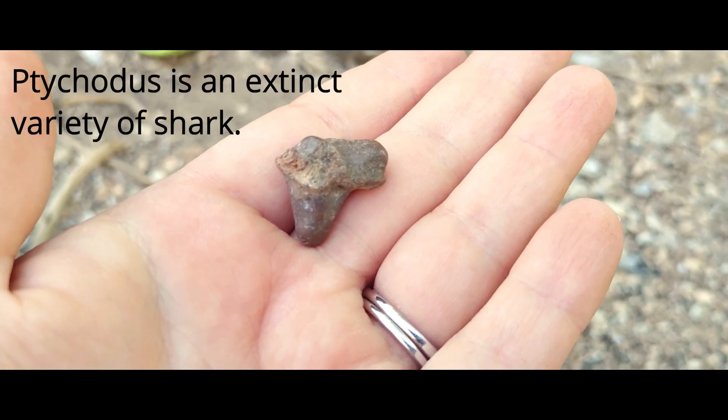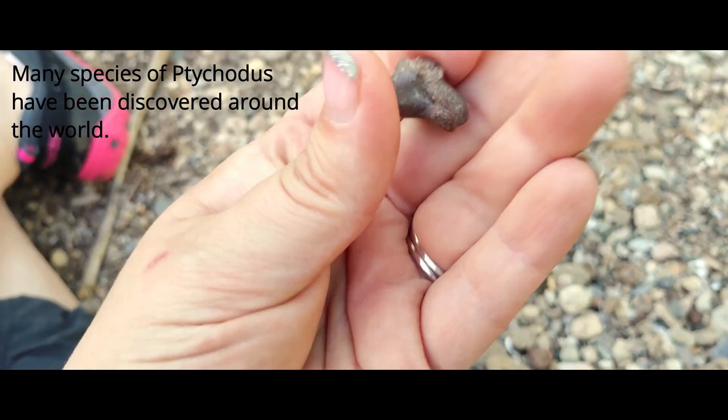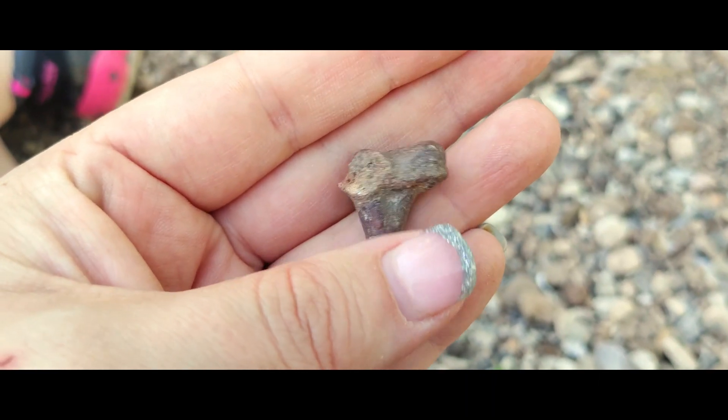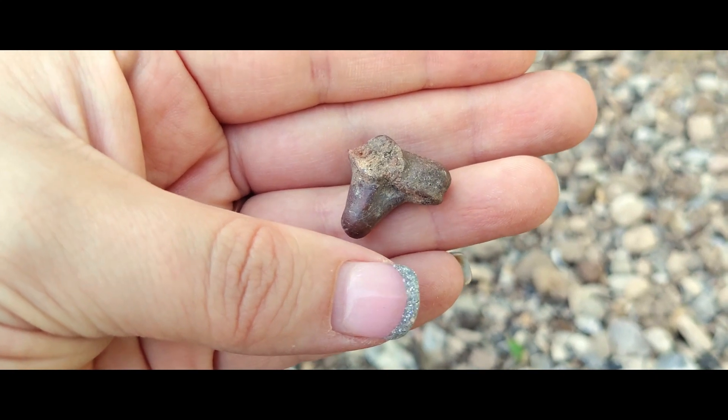I found the biggest Psycotis shark's tooth I've ever found. It's pretty hefty as far as Psycotis go. They had a nub on the end of their tooth instead of a sharp tooth so they could crush shells. Very, very cool.